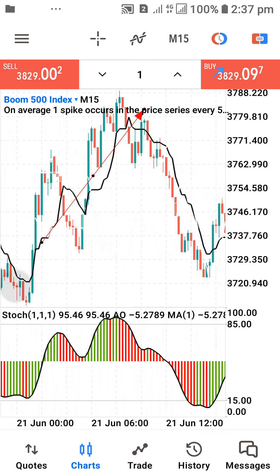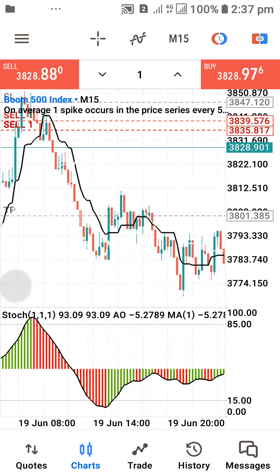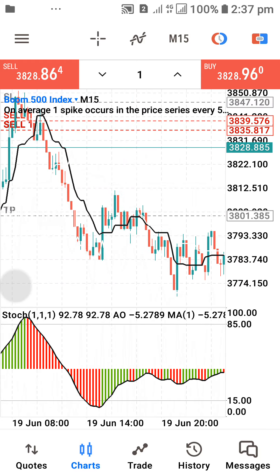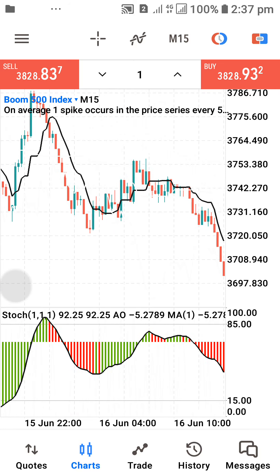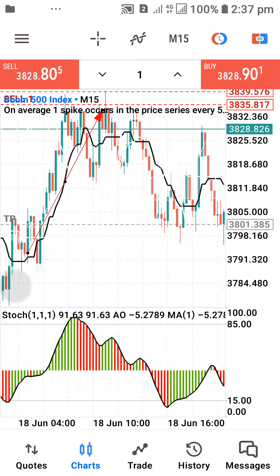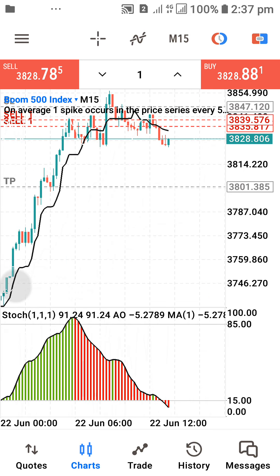You can have all of this to yourself. Imagine what you'd be counting on this 15-minute timeframe having all of this to yourself. You can use this strategy to trade any of the boom and crash pairs. Just follow what I've shown you — buy from the support, sell from the resistance. I'll be leaving you now, and I wish you the very best as you apply this strategy. Thank you guys.